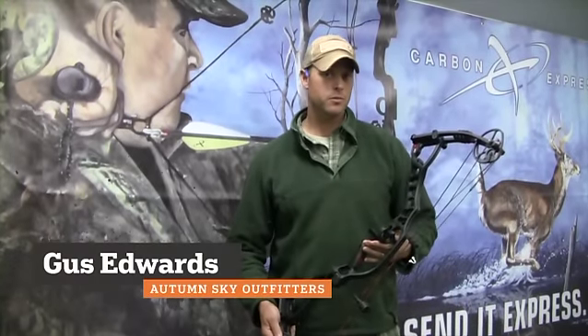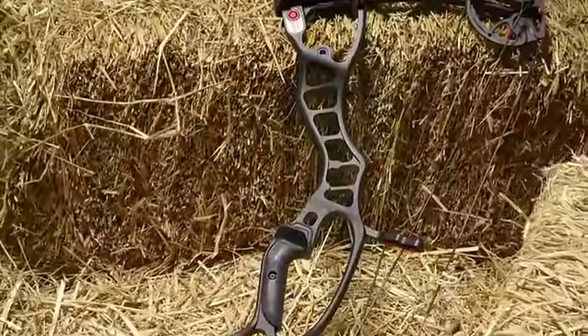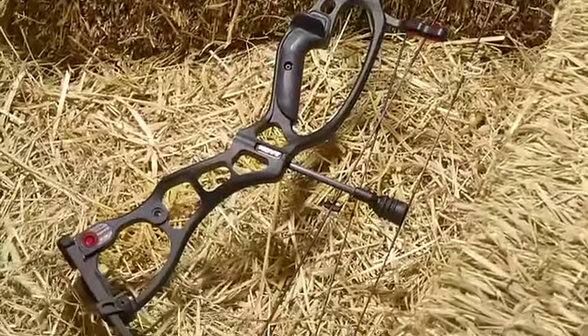This is the Hoyt Vector 32. Really nice solid bow again this year from Hoyt. It's short, it's lightweight, has plenty of speed. The hunter is going to love this bow.